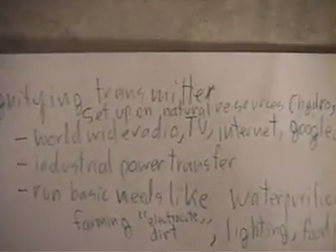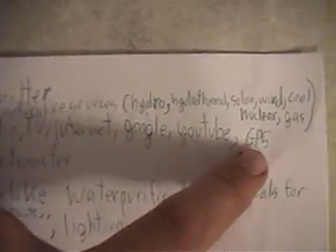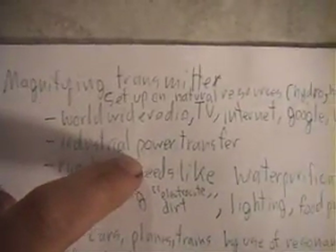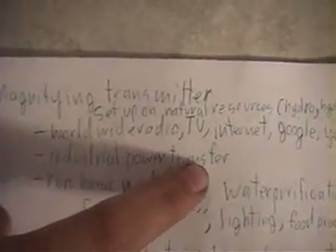What the magnifying transmitter can do is give worldwide radio, TV, internet, and even GPS systems by interference of the waves. It can also give industrial power transfer — so instead of having to plug things in, you could technically just have a resonant antenna, and the resonant antenna will pick up the energy.